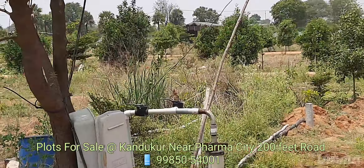This is also a fruit plant. This is near to the pharma city, with a 200ft entrance road.